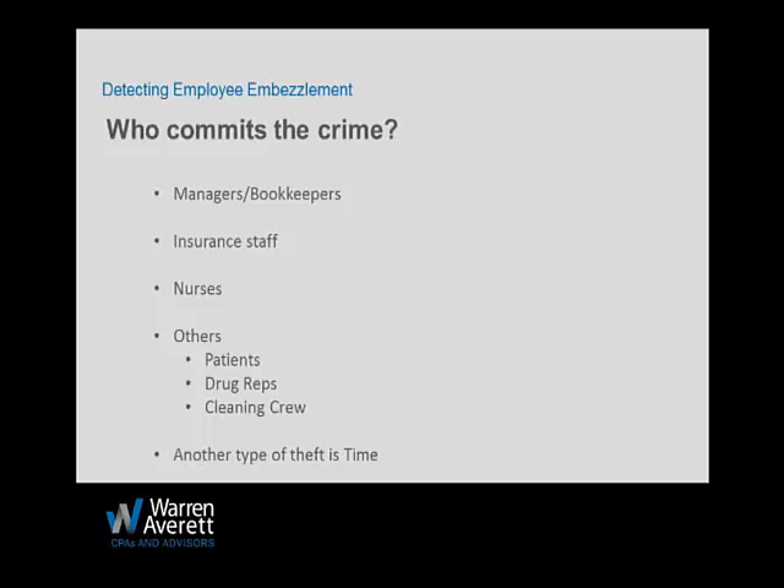Nurses can have access to drugs and other things they could steal. Patients, depending on your practice, can steal anything not bolted to the floor — samples or valuable equipment in exam rooms. Drug reps may swap or keep samples from the sample closet. Your cleaning crew comes in at night, so make sure you're not leaving a cash drawer open or anything valuable accessible.